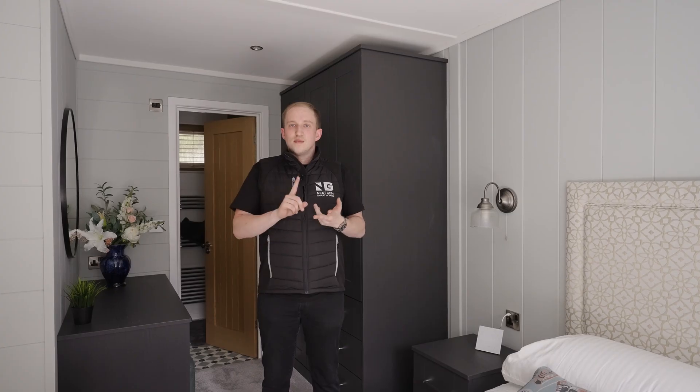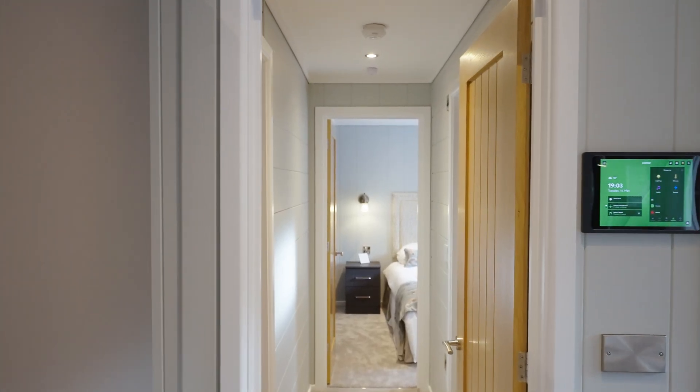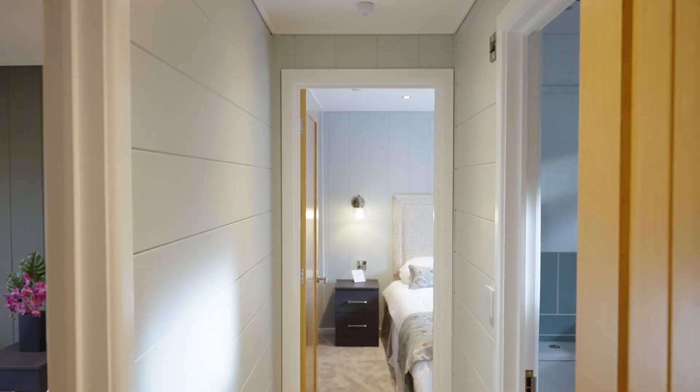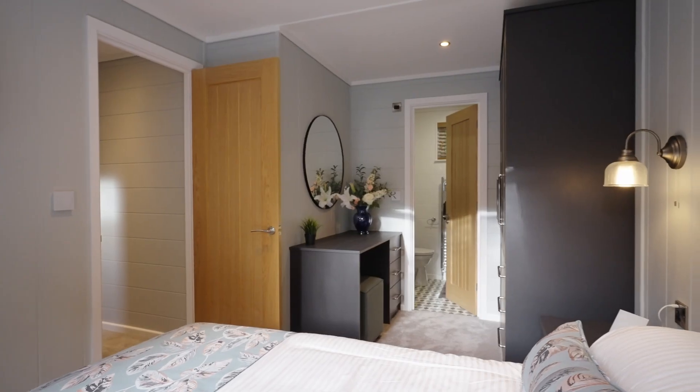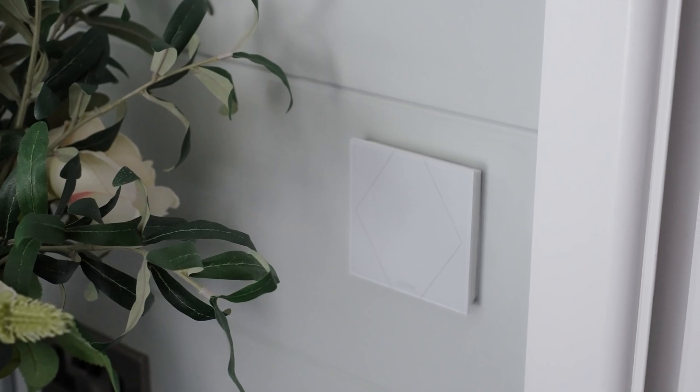No matter where the customer is in the world, they have control over their lighting, climate, shading, audio and everything in between. So there you have it — 12 hours and a collaboration between two Loxon partners with a fully installed Loxon holiday home. Our building automation solution was purely retrofitted to this property, again showing its install flexibility.